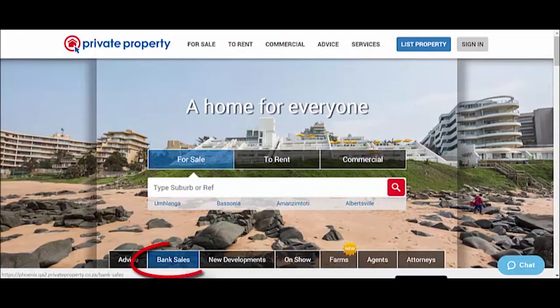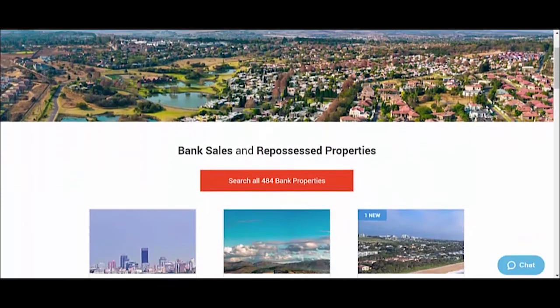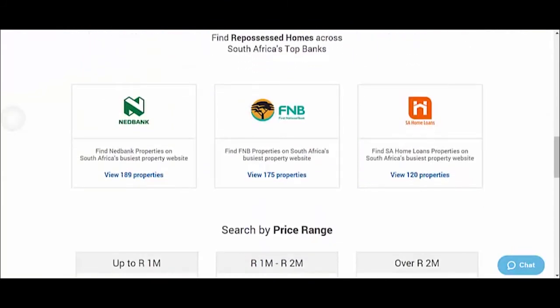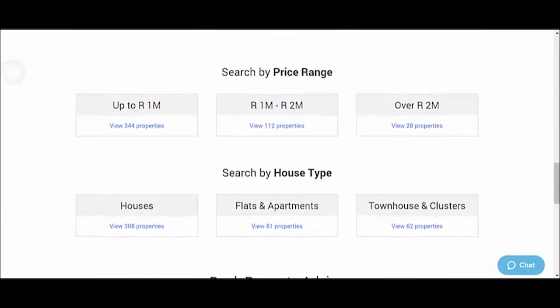The new bank sales page displays five ways to search for properties. You can search all bank properties, search by location, search by bank, or search by price range as well as house type.